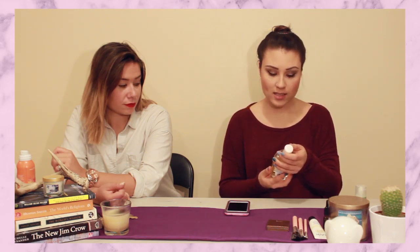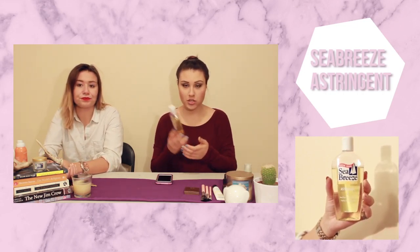My final beauty product is the Classic Clean Sea Breeze astringent. I randomly found it in the back of my cupboard. It's like a toner — you put it on a cotton pad and wipe your face down. One night after washing my face and thinking it was clean, I used this and the pad was covered in makeup. I was shocked — all that was still in there! It leaves my skin feeling tingly and I know it's working. I swear by it.